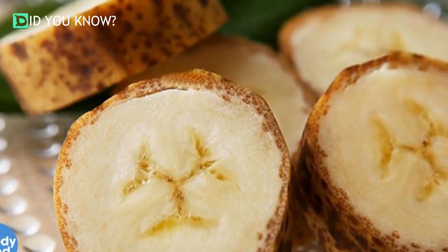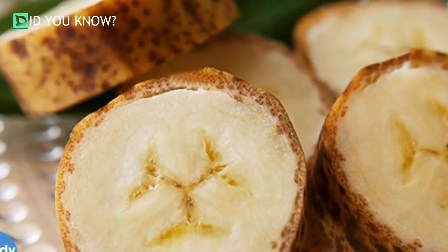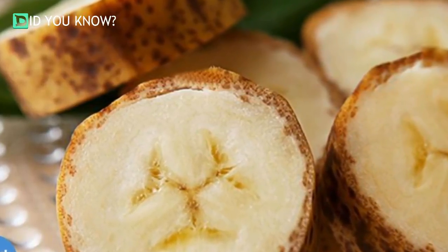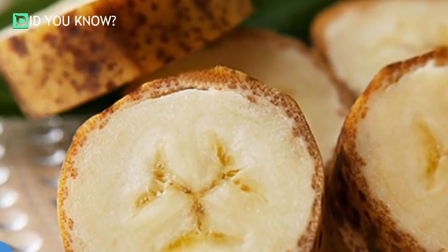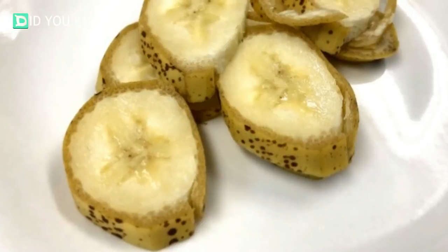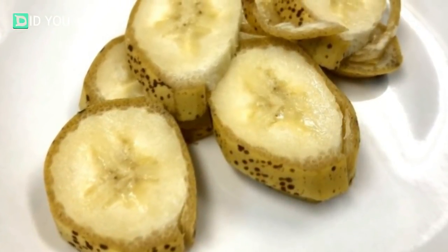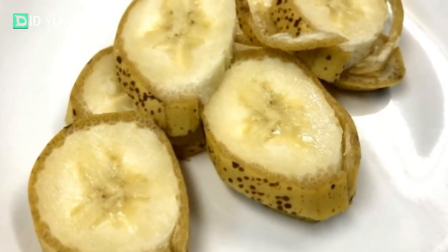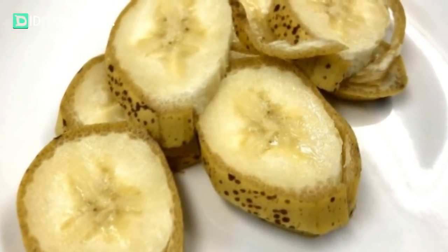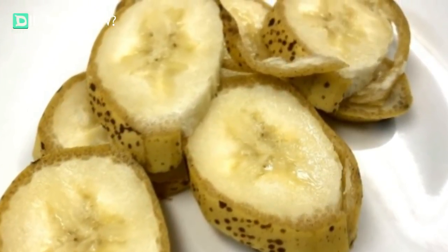Japanese site Sora News 24 was lucky enough to receive a few Manju bananas for review purposes, and its staff reports that the fruit is indeed special. First of all, a Manju is considerably sweeter than a regular banana, thanks to its high sugar content — 24.8 grams compared to the average of 18.3 grams. They apparently have a stronger smell as well, and a distinctly tropical, almost pineapple-like taste.